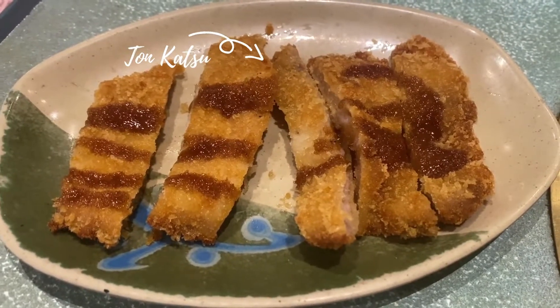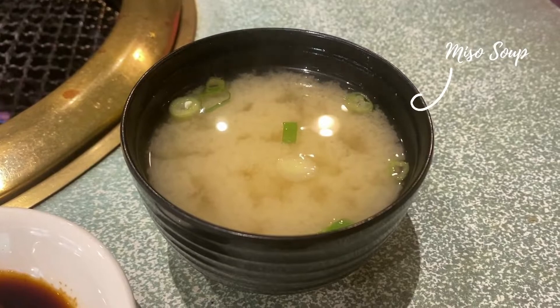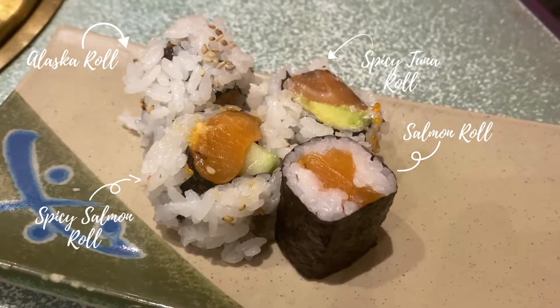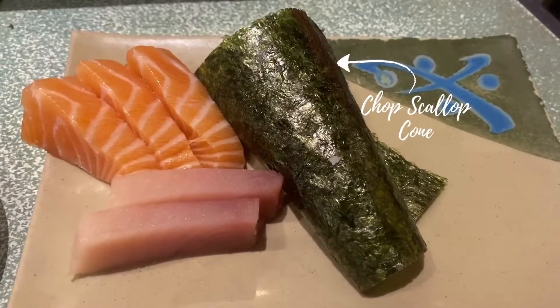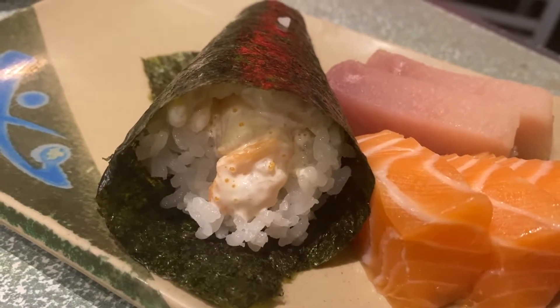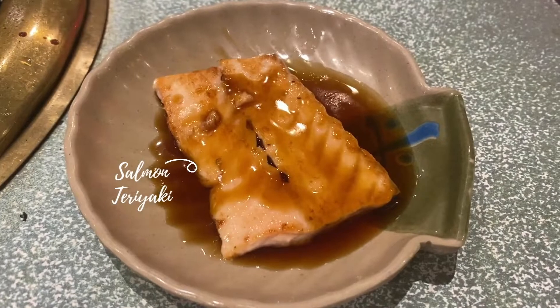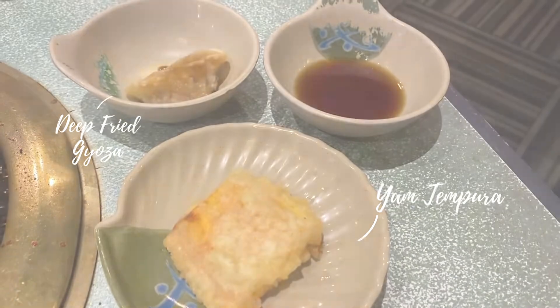We are now starting the second round. Here is the tonkatsu and miso soup. Then comes the spicy salmon roll, alaska roll, spicy tuna roll, and salmon roll. After that, we have the chopped scallop cone alongside more salmon and tuna sashimi. Here is what it looks like on the inside of the chopped scallop cone. The salmon teriyaki arrived, along with a deep-fried gyoza and yam tempura to complete the second round.